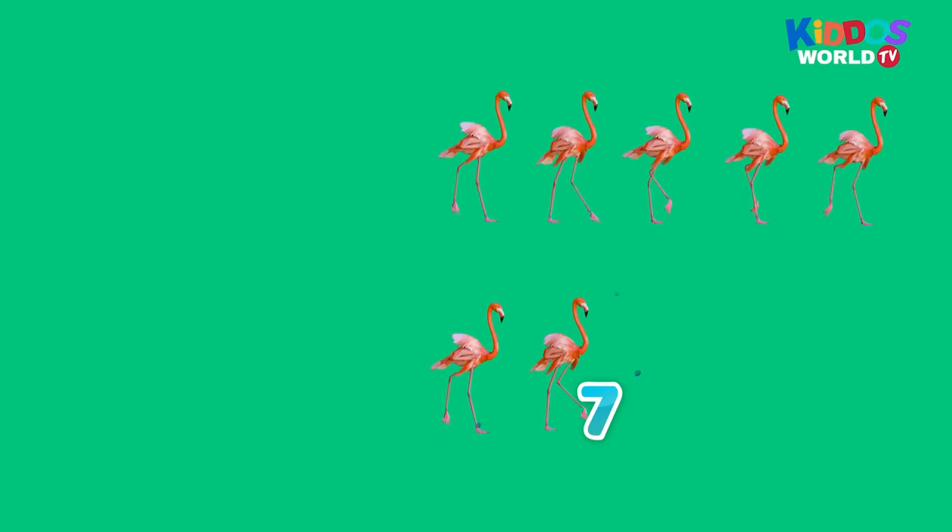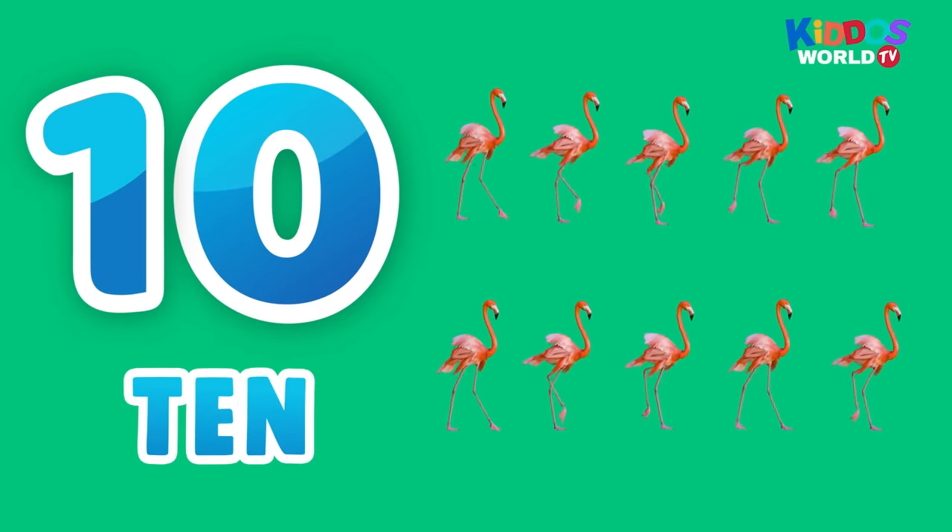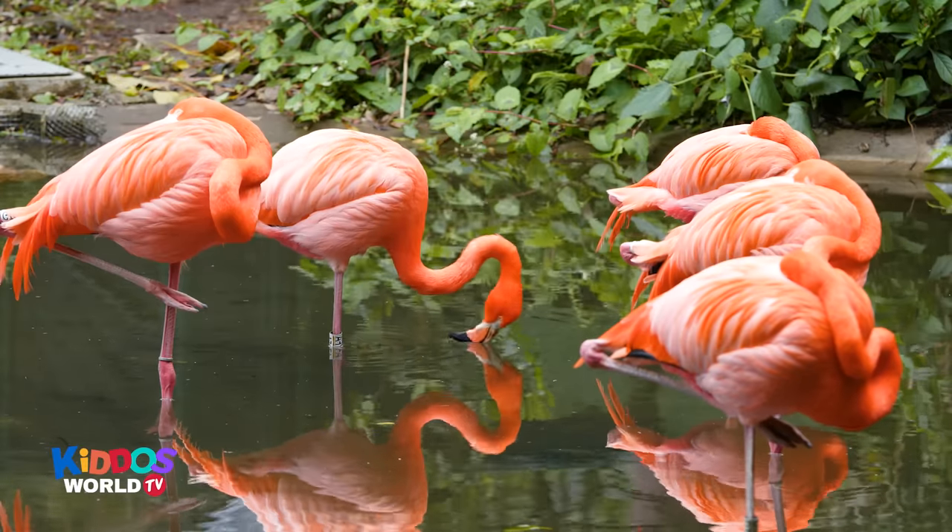One, two, three, four, five, six, seven, eight, nine, ten. Ten flamingos!